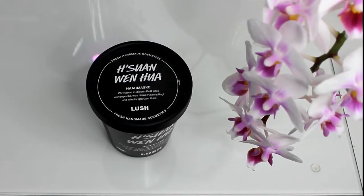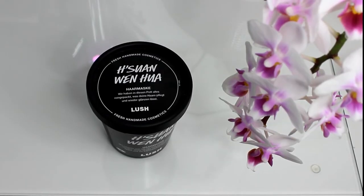The first product is a Lush product — it's a Lush hair mask, and I don't know how to say the name. I bought this hair mask a couple of weeks ago and maybe you've seen it in my Lush haul video. If not, I will leave the link down below so you can check it out if you want.